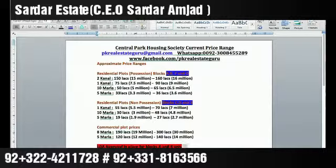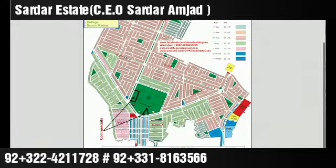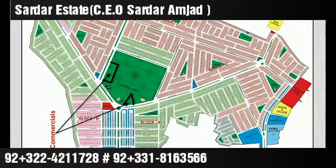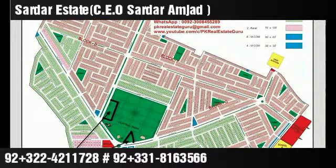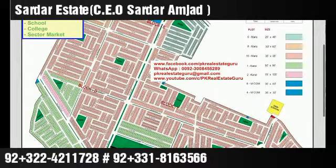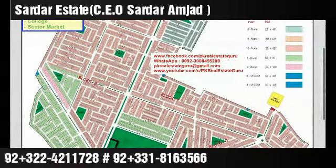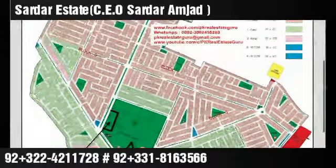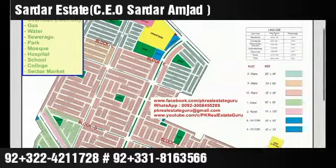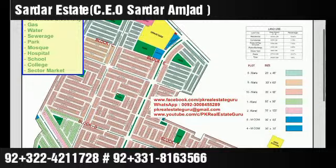An interesting and important thing is LD approval. Currently, only A and B blocks have LD approval in place. G and F blocks' approval is in process and will be granted — this doesn't mean it's an unsafe society. All these blocks' approvals are in process and will be obtained. Because of this, there is a slight difference in transfer fees: G, F, E, and C blocks have slightly lower transfer fees than A and B blocks.